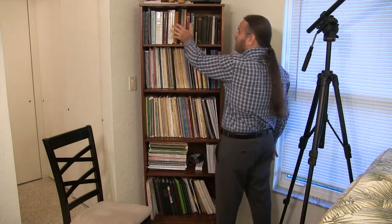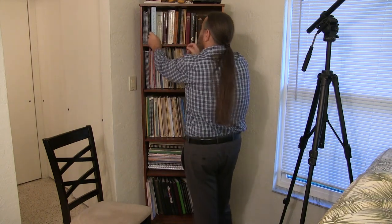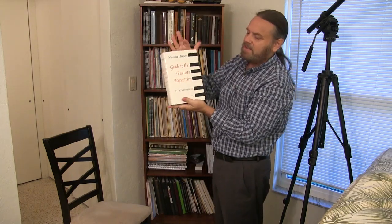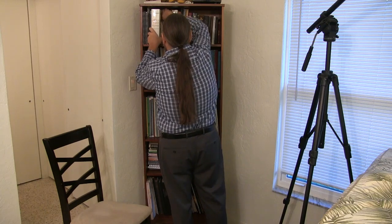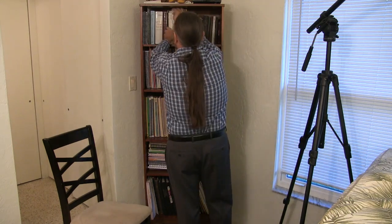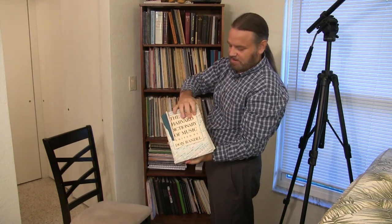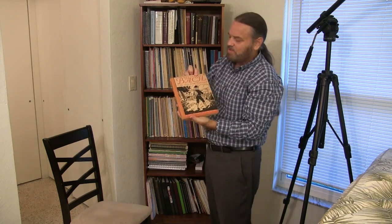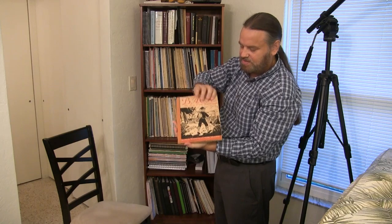On the top of my music library I have some resource books. For example, I have The Four-Part Chorales of J.S. Bach, which I use for my research. I have Maurice Hinson's Guide to the Pianist's Repertoire, third edition — excellent book, if you're a pianist you need this book. I have Johann Sebastian Bach, The Learned Musician by Christoph Wolf, which is the leading biography of Bach right now. I have A New Harvard Dictionary of Music, which I've had since college — an excellent dictionary of terminology.